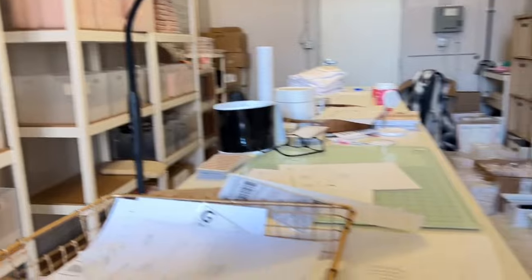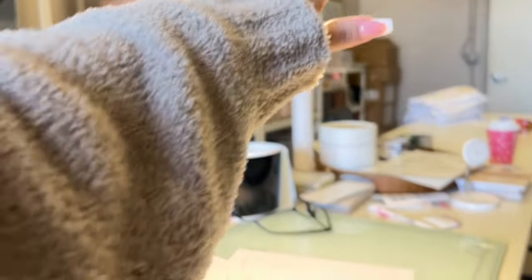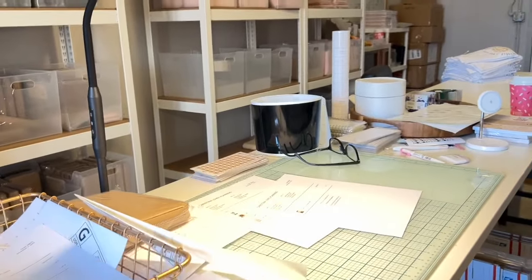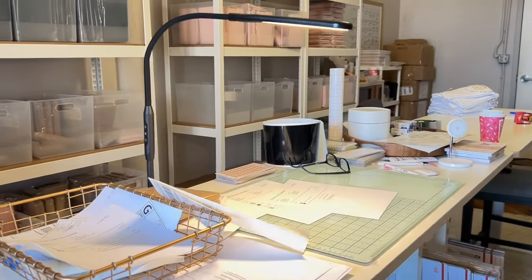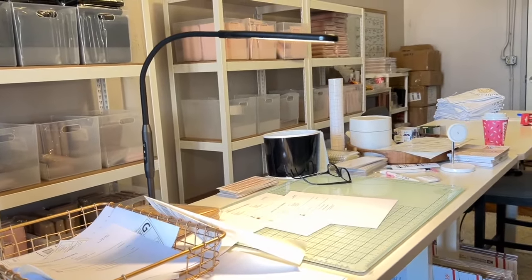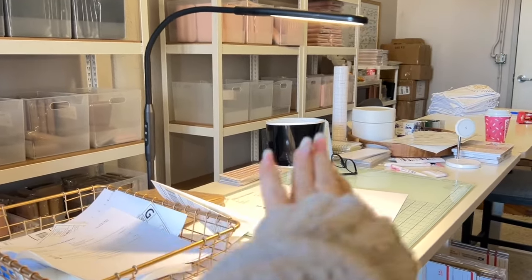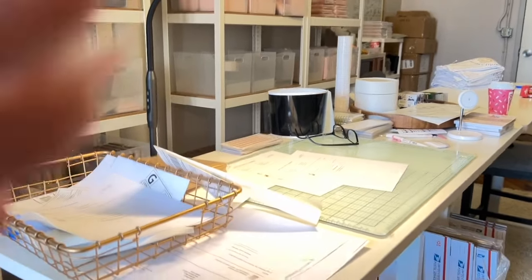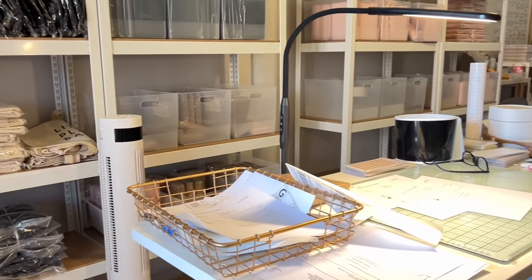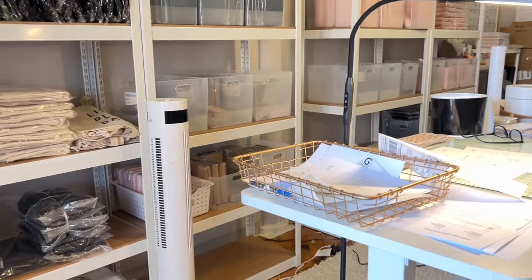I have this little lamp — I just put the lamp like this so I can work right here. So if I'm working on custom envelopes, I can see better. I also use my iPad — I put it over here and I usually just package orders, make the envelopes, and have my iPad running in the background with a show. I'm always watching crime shows.